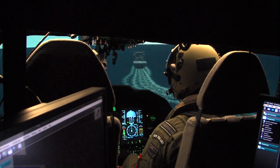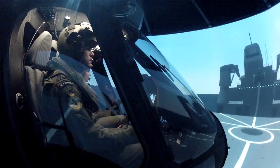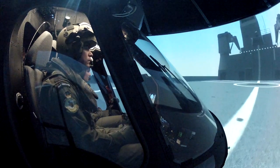This is really dragging the RNZAF into the 21st century. This is the first full flight simulator for a helicopter in the country, and it's already proven to be a great investment both for us and for the taxpayers.